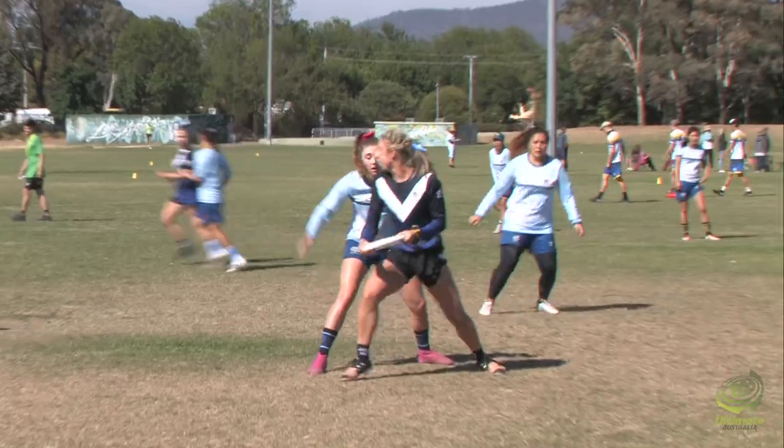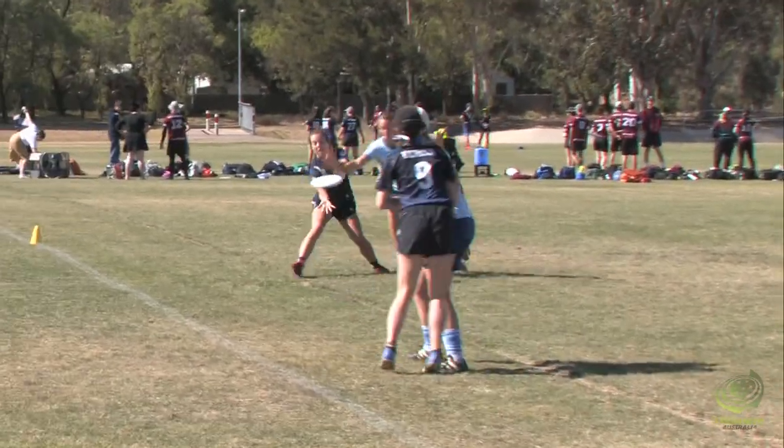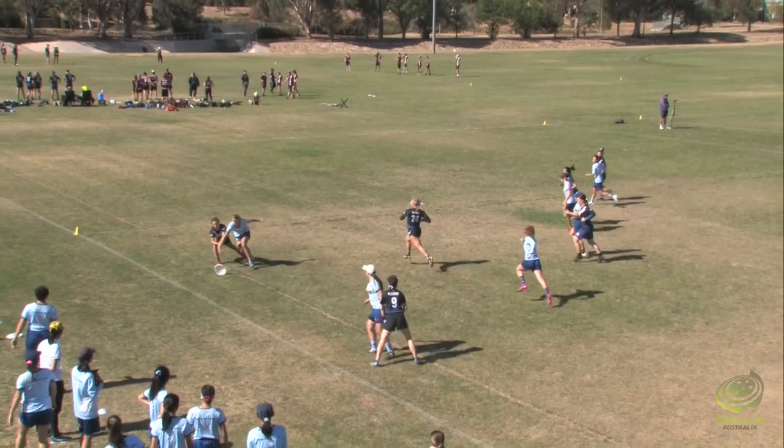Pressure on the resets. Parkes now with the disc. And it's a D.